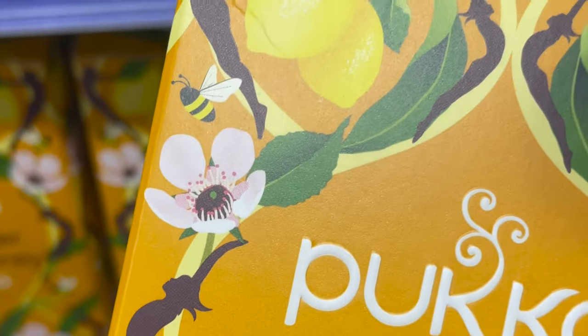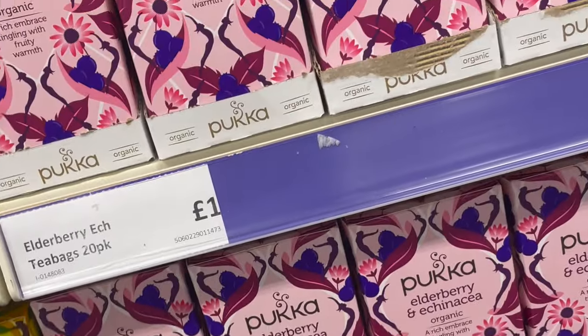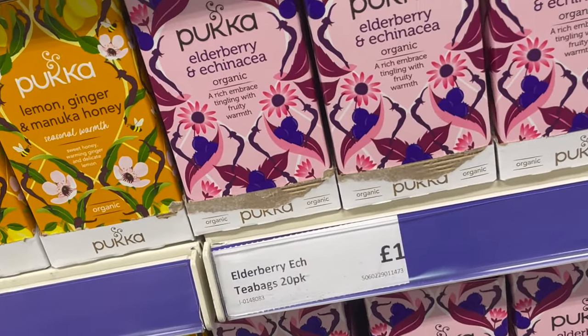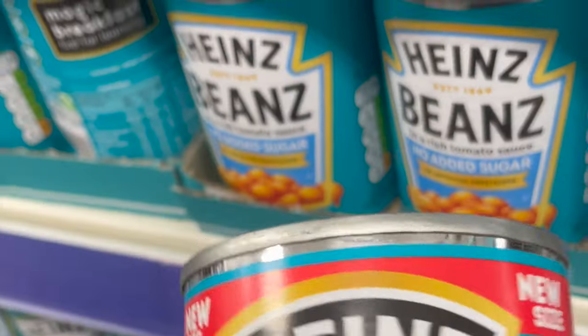Every time you go in there will always be something that's a bargain that you can actually find. I was quite fortunate and happy to find lemon and ginger tea, which I've been struggling to get — I usually get it from Aldi but I've been struggling to find it there. And there were packed beans there.